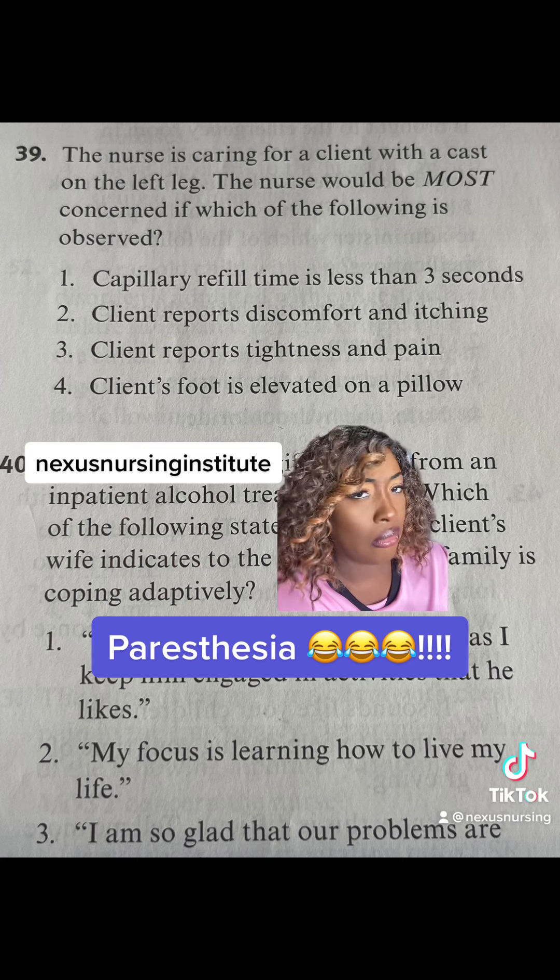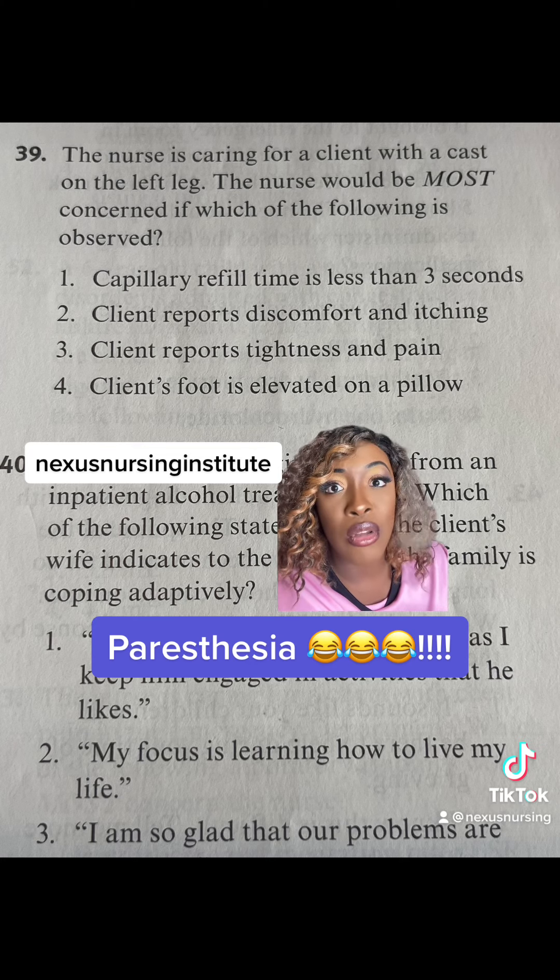Let me know in the comments — I always forget the sixth P.